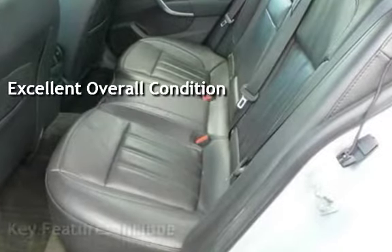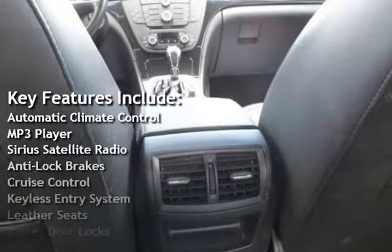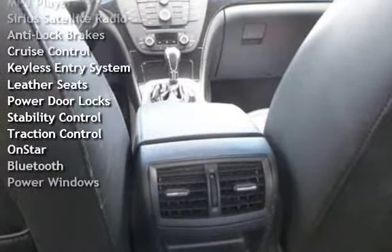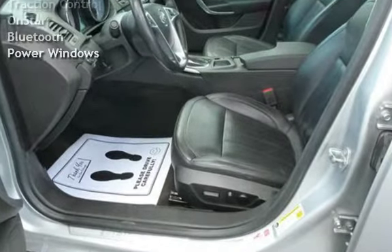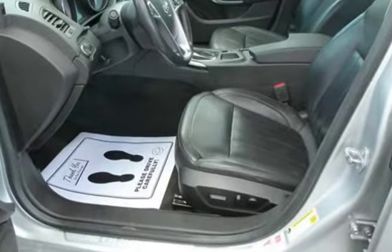Key features include automatic climate control, MP3 player, Sirius satellite radio, anti-lock brakes, cruise control, keyless entry, leather seats, power door locks, stability control, traction control, OnStar, Bluetooth, and power windows.